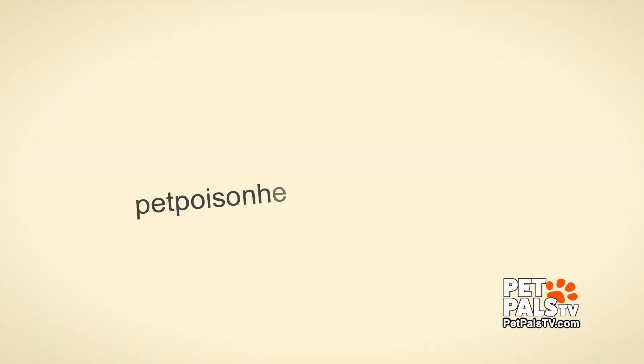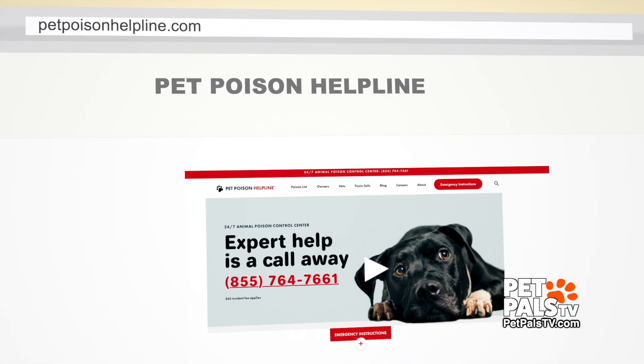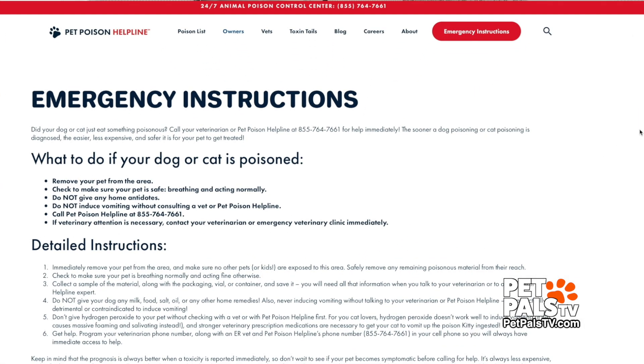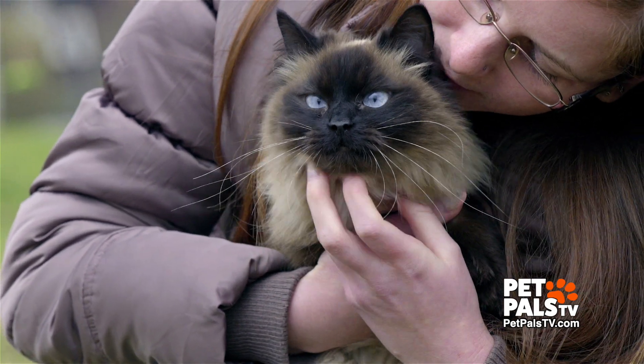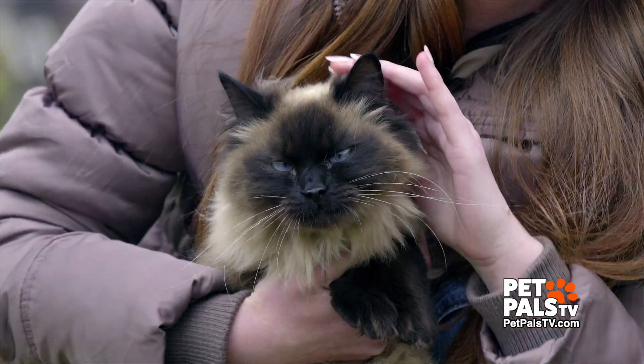If your pet gets in trouble, look online for PetPoisonHelpline.com. A consultation costs $65, which includes the initial diagnosis, and then they make follow-up calls to monitor your pet's progress. It's also going to be the most economical — if we can treat patients before they get very sick, that's going to be a much cheaper treatment.